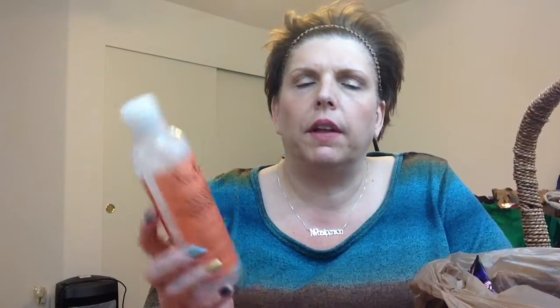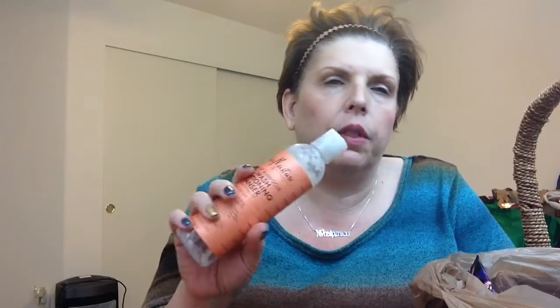This was the Shea Moisture Coconut and Hibiscus Co-Wash Conditioning Cleanser. Not a big fan. They were on sale — I think it was $8 or $10 — and I wanted to try it. I love coconut and thought the floral would be nice. I like co-wash cleansers, but this one sadly was not that great. I prefer the As I Am one from Sally's — that's the best so far. I would not repurchase that, but I do have another bottle of it.